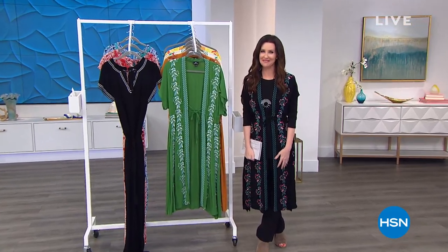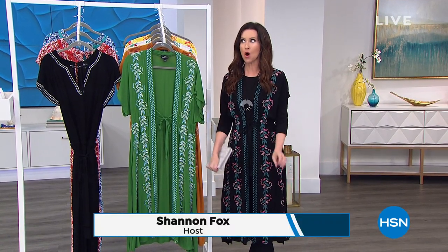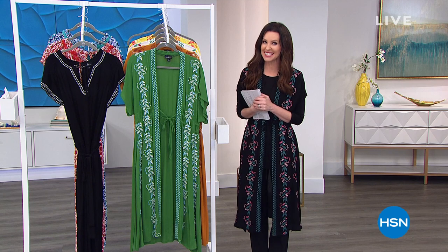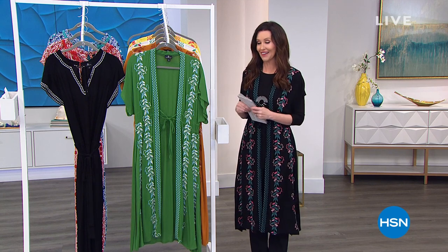Welcome in. Thousands of you are shopping with me right now and I'm so glad that you are. We've got not just clearance, but rock-bottom steal prices on curations. You can only get them here. I would download the HSN app or go to hsn.com to be sure that you get your size and your color.